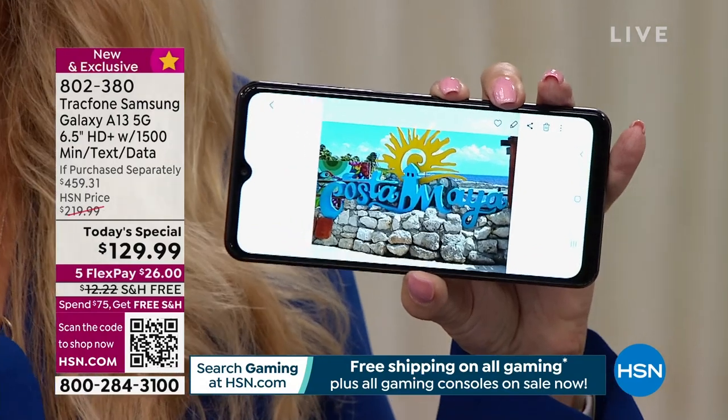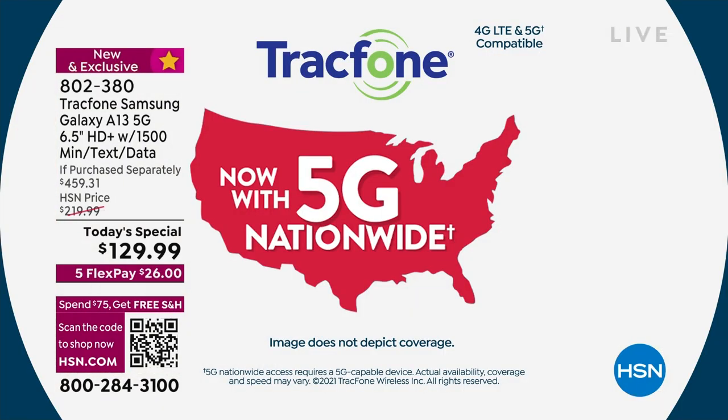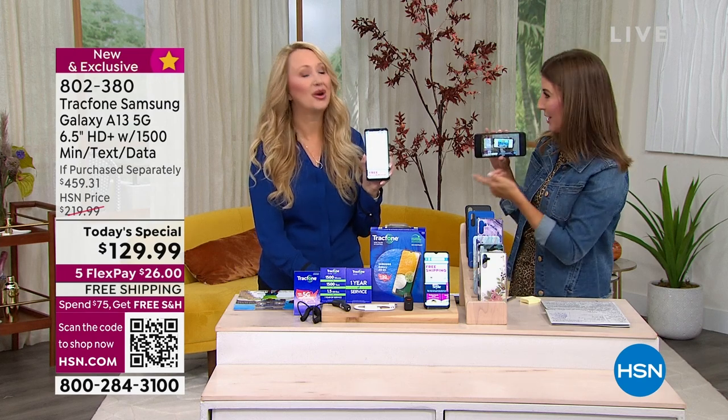With 5G service you'll have no lag time — streaming and downloading is faster than ever before. It's at least 10 times faster than regular 4G. With 5G you get faster downloads, better gaming, better uploads. If you've ever noticed lag in a video, or it got stuck or stuttered, it's probably because you didn't have a 5G phone connected to a 5G network.